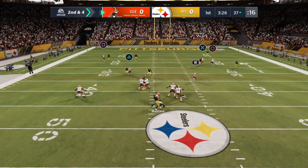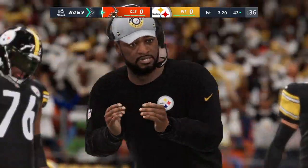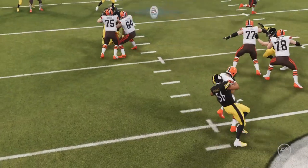They go play action. Mayfield — pressure comes, and the Steelers take him down. That play was the very definition of fast, quick, and in a hurry. Suddenly he was there. In the blink of an eye, that happened fast — a big sack.